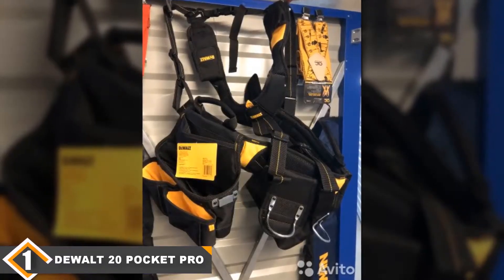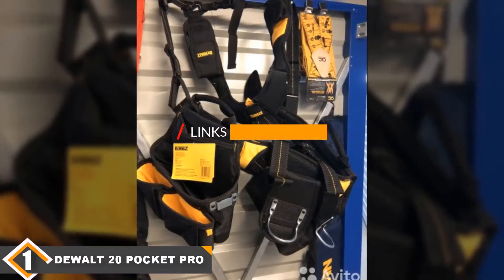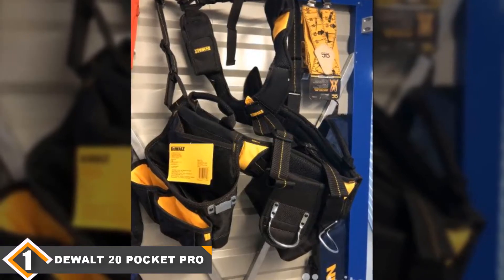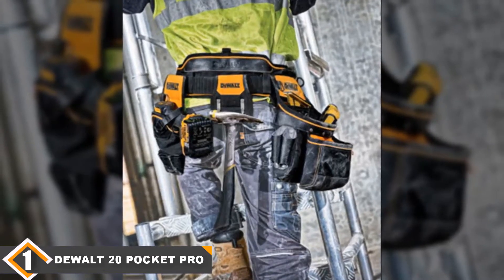The number one position is dominated by the DeWalt 20 Pocket Pro Apron Tool Belt. One of the ultimate kings of the tool scene, DeWalt is the largest drill manufacturer in America. There isn't anything about the brand that we don't personally love, and this tool belt is a shining testament to their excellence.